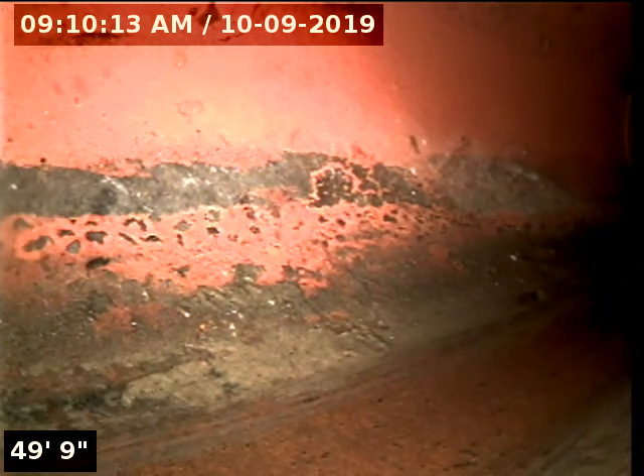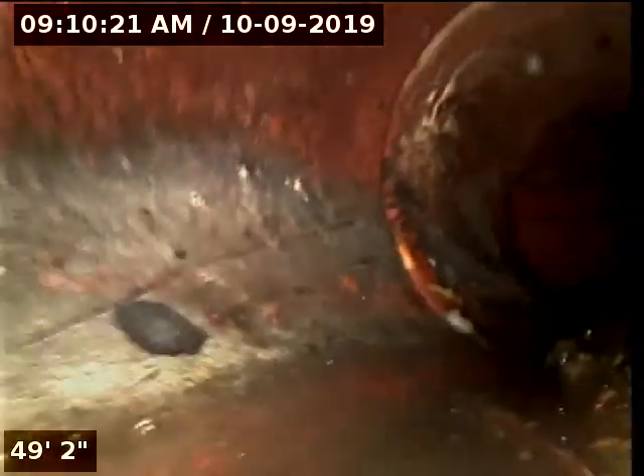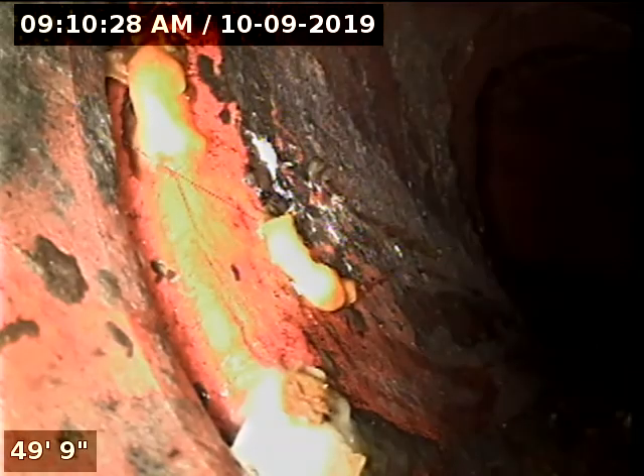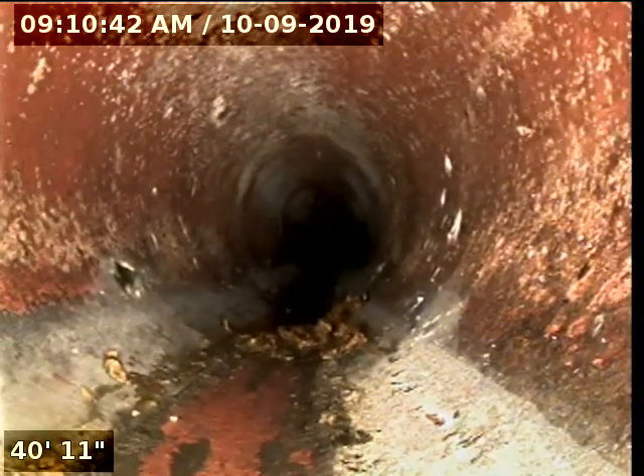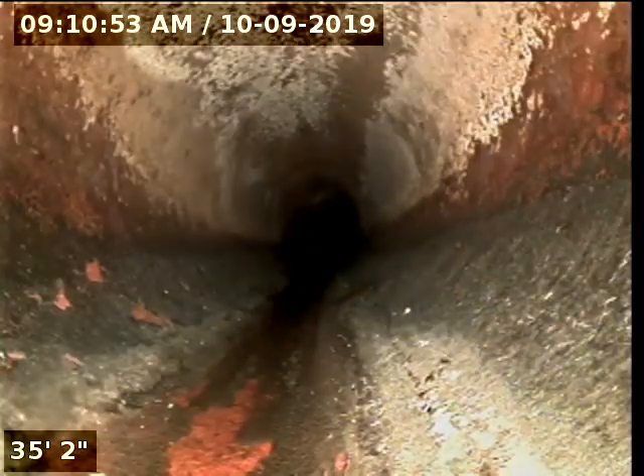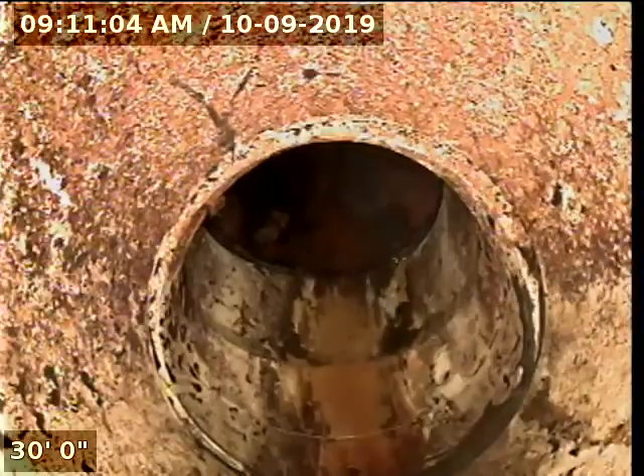This is where the connection is for the city sewer line — this is the middle of the street right here. I'm going to go ahead and start pulling the camera back, and we'll see the condition of the sewer line. This is the Y that connects the house to the city — that's all spider webs. Right now, up front, this sewer has not been cleaned for a very long time. You can see where the water flows in the sewer. Here are the connections, and they are all in good condition.